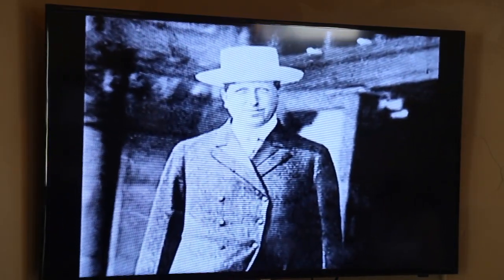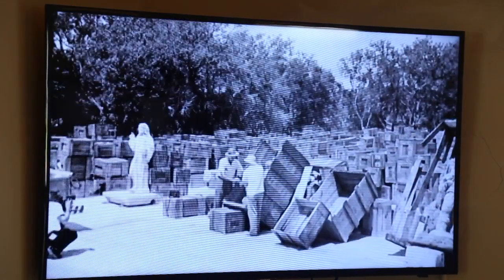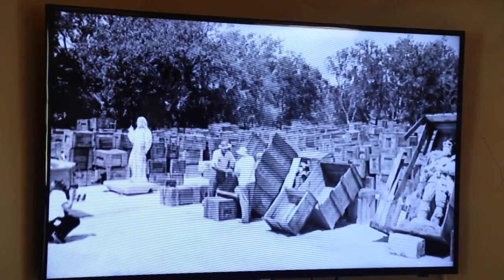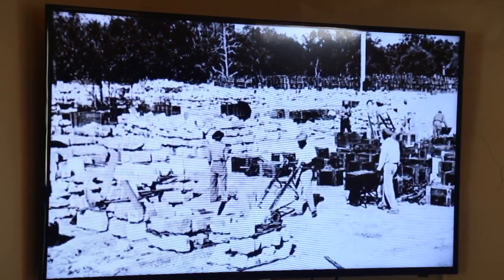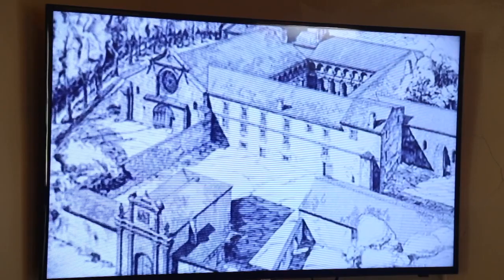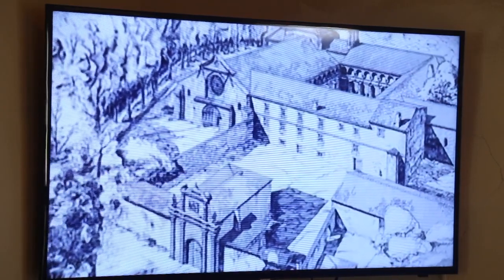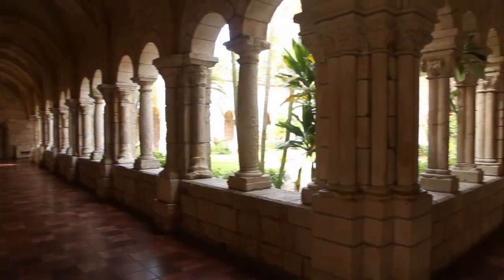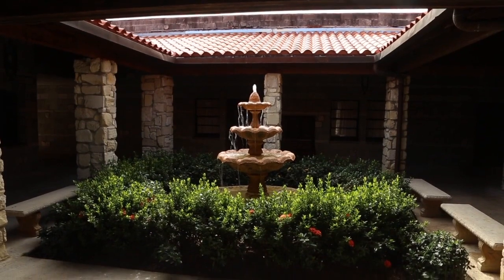They put it together here in the years 1952 to 1954, and it took about a year, almost two years to put it together. The main idea of William Randolph Hearst when he went to Spain was that when he saw this building, he wanted to put it in his swimming pool in California — the pool was to be surrounded by this beautiful building.